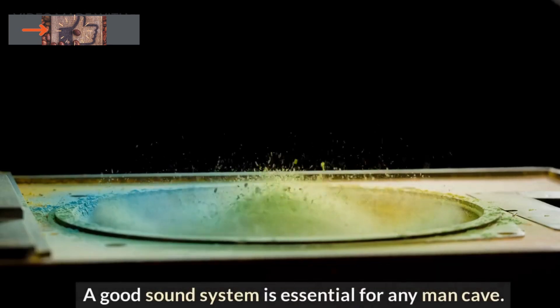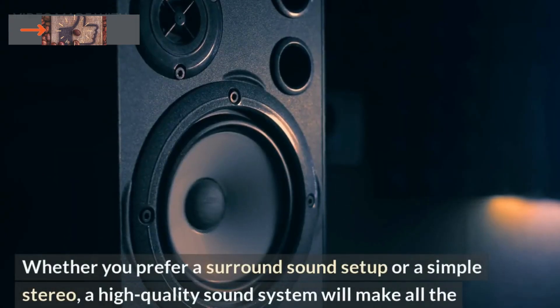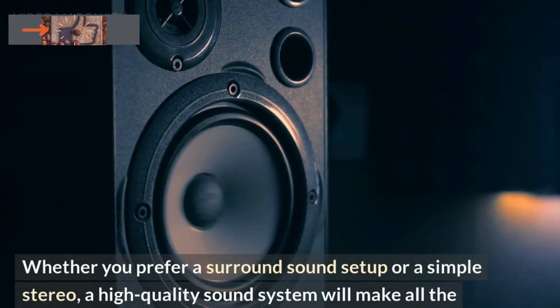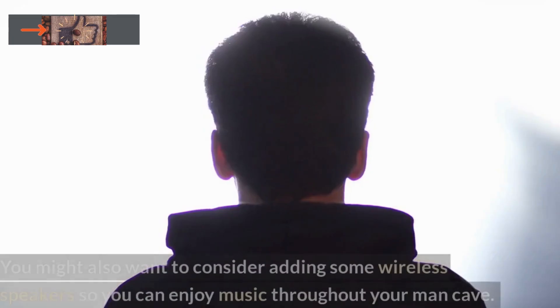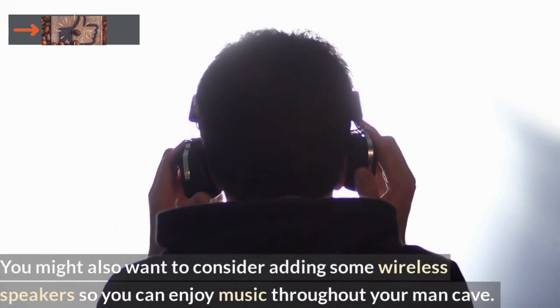A good sound system is essential for any man cave. Whether you prefer a surround sound setup or a simple stereo, a high-quality sound system will make all the difference when you're watching movies or listening to music. Consider your budget and the size of your man cave when choosing a sound system. You might also want to consider adding some wireless speakers so you can enjoy music throughout your man cave.